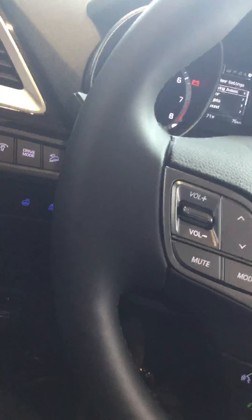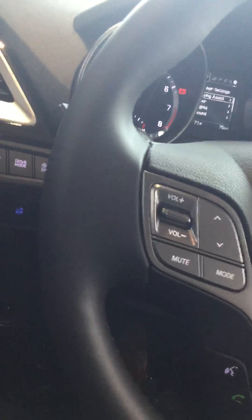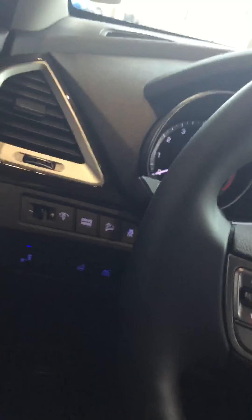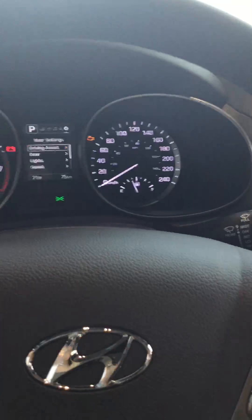You have your differential lock right here and three different drive modes: the regular mode, eco mode for more fuel-efficient driving, and sport mode for performance. You also have your downhill assist and traction control. Right here you also have your dimmer, in case you want to adjust your dashboard illumination.